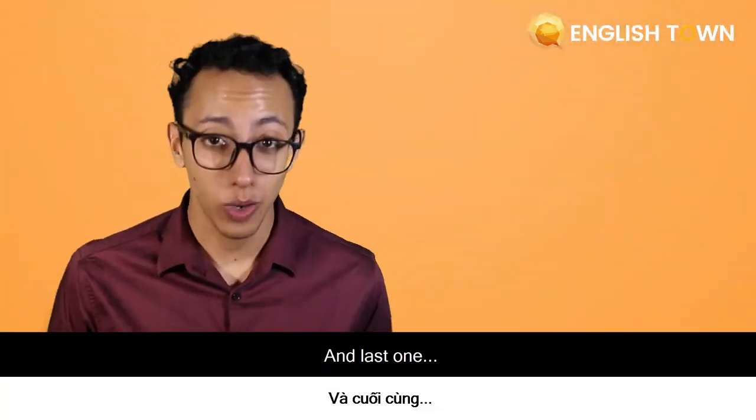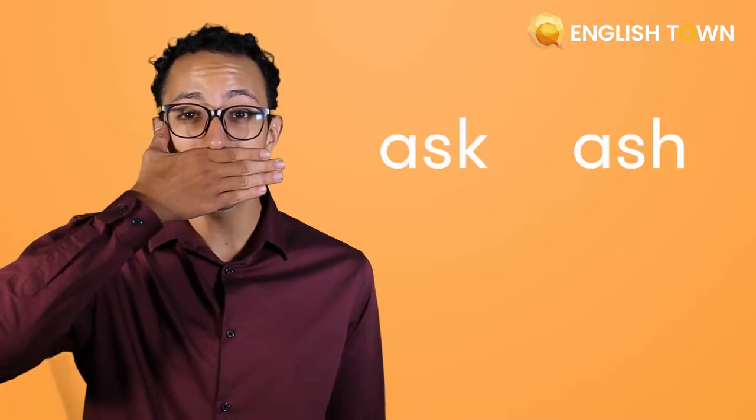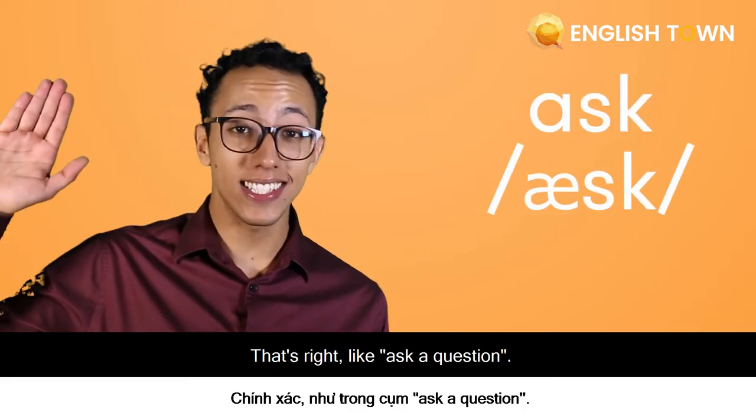And last one: 'Ask.' That's right — like 'ask a question.'